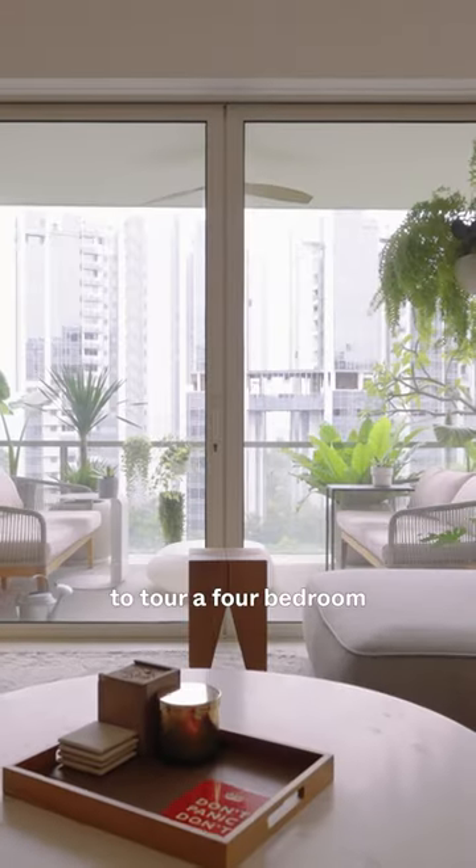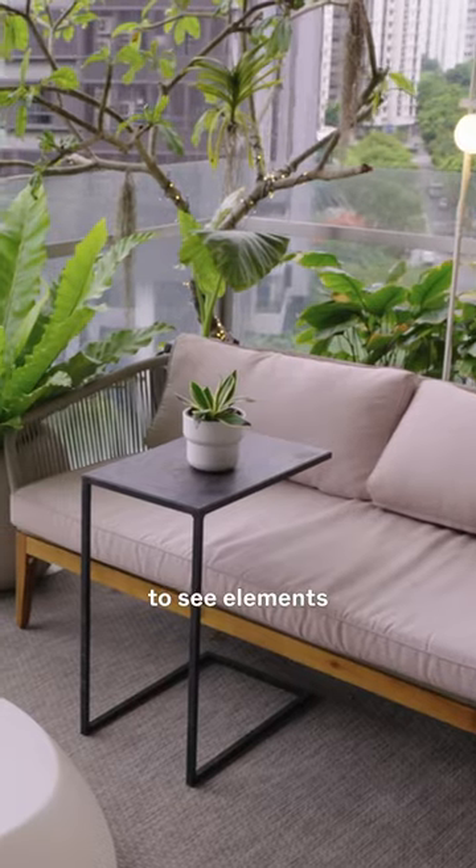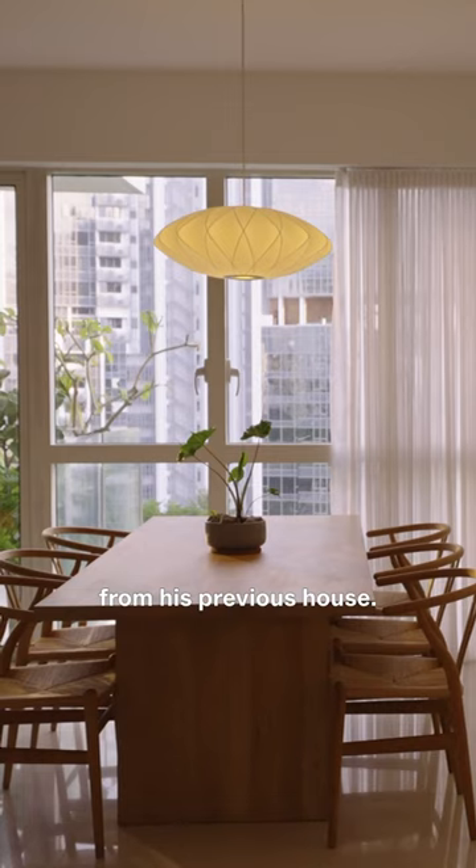Today we're along Amber Road to tour a four-bedroom bachelor pad here at the Seaview. It is also here that you start to see elements of those mid-century furniture pieces that the homeowner has brought in from his previous house.